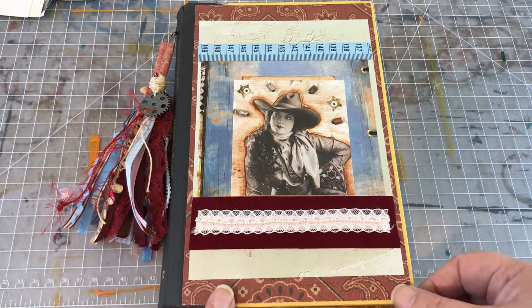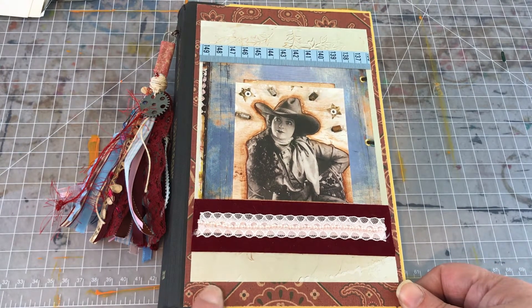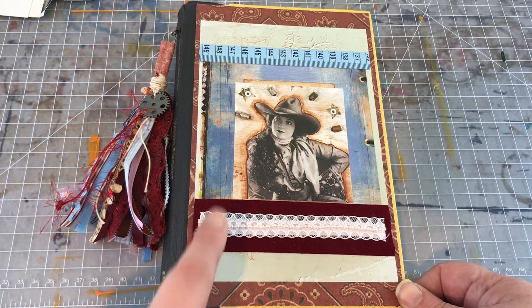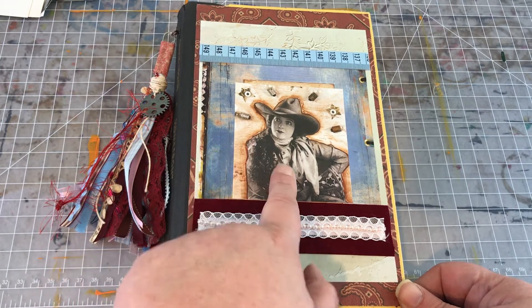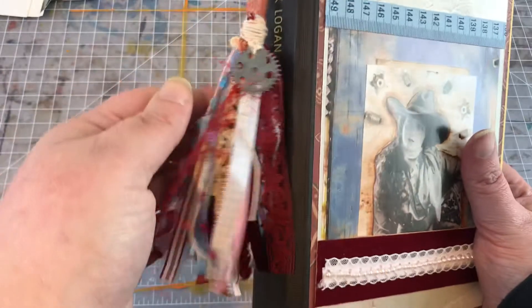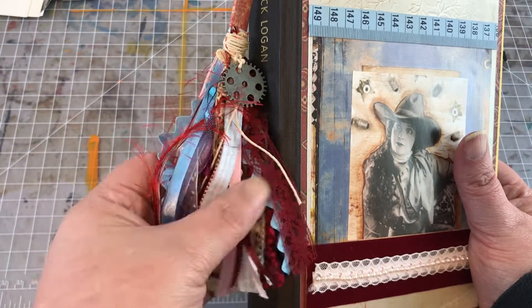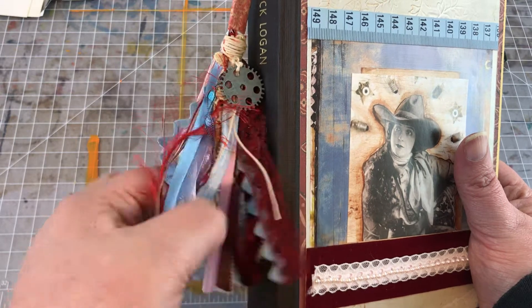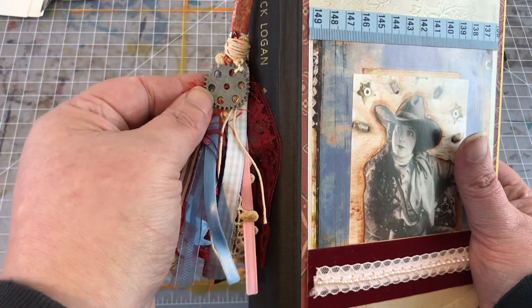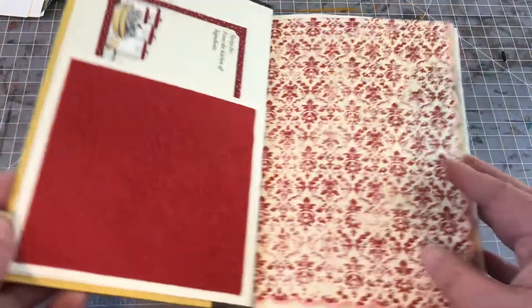My cover is pretty much as Western as it can get. We've got this kind of bandana look, this weathered wood, this cowgirl, and then of course my tassel incorporates the same colors — pinks, light blues, reds, and kind of a tan. I went ahead and put this little gear on there.